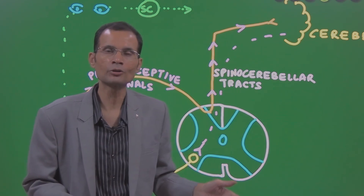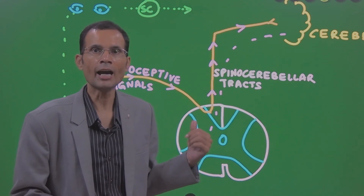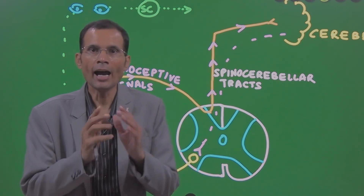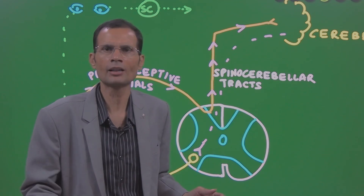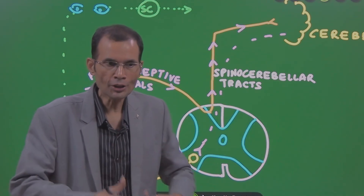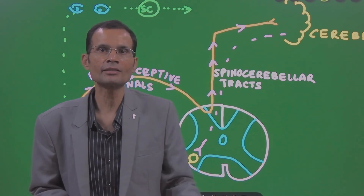There are two tracts: dorsal spinocerebellar and ventral spinocerebellar. Dorsal spinocerebellar is chosen because it carries proprioceptive signals from the lower parts of the body, and this particular patient had a problem with loss of coordination in the lower limbs. So the dorsal spinocerebellar tract, running on the dorsal aspect of the spinal cord, is the relevant one. Ventral spinocerebellar would be from the ventral aspect. Cerebellum coordinates voluntary movements, but to do so it must receive signals from the contracting muscles — knowing where the muscle has reached and moment to moment changes in muscle length.